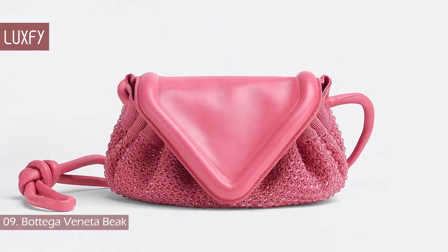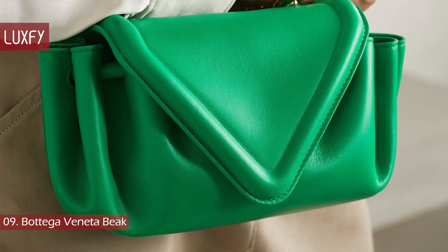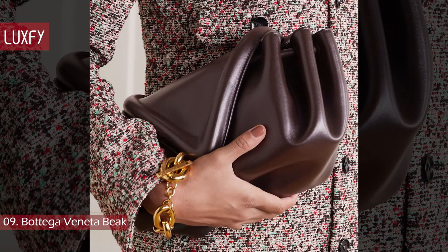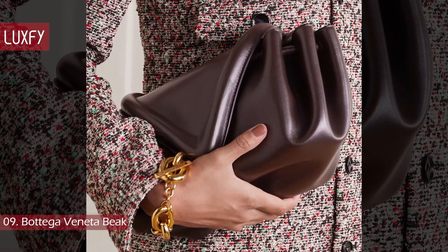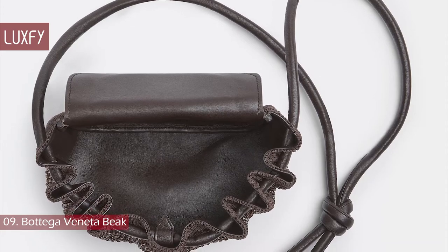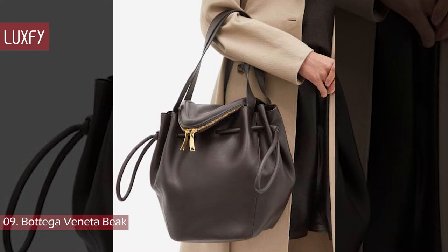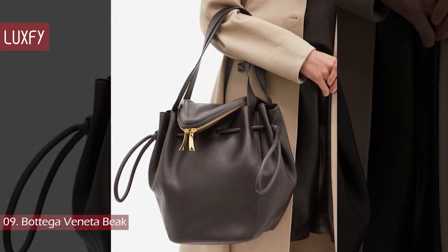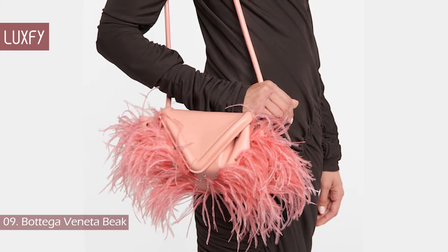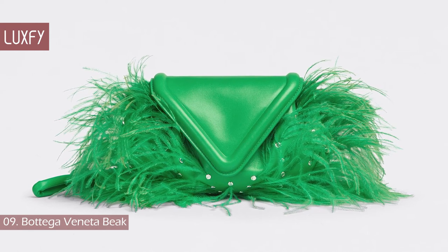Number 9: Bottega Veneta Beak. Designed by Daniel Lee, the Beak was presented in the spring-summer 2021 collection. The bag consists of a squishy pouch with a defined flap that looks like a beak. It is a crossbody bag with a drawstring and magnetic closure. The bag has been presented in different sizes, materials, and also as a backpack. One model that is super popular is the one with ostrich feathers — the perfect evening bag. It is sold for $4,500.